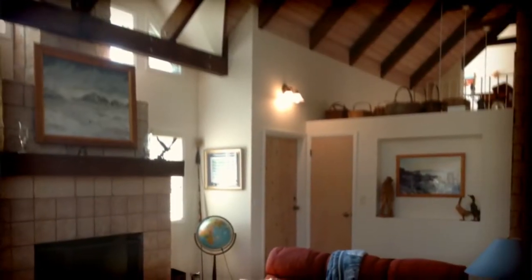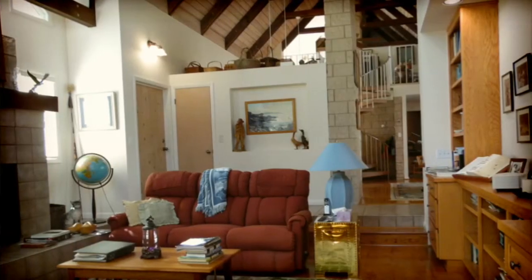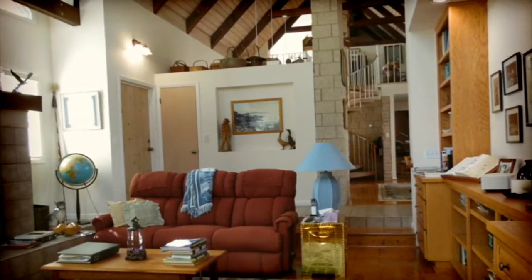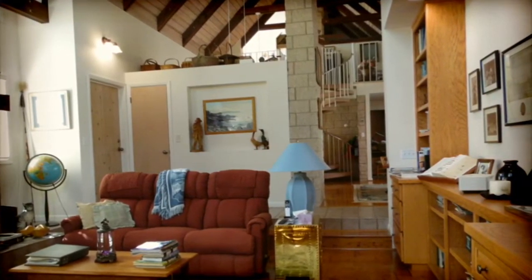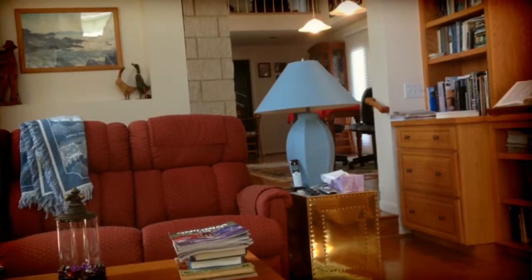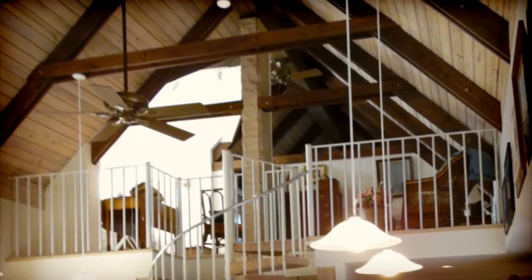As you enter the home you are drawn in by the expansive wood beam ceilings. The sunken living room and fireplace sets the tone to the perfect host. The spiraling staircase leads up to a private sitting area and a guest bedroom.